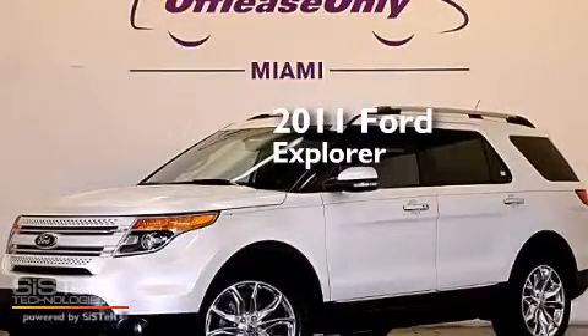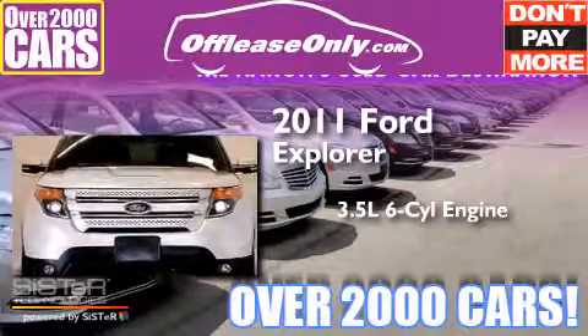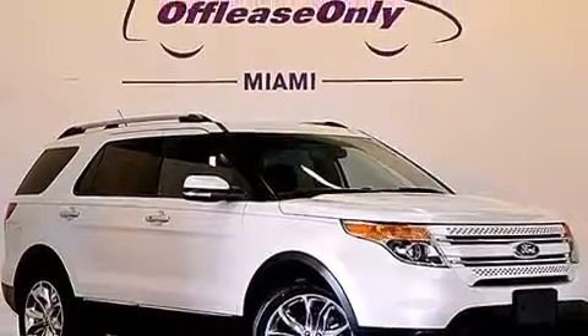This is a 2011 Ford Explorer. It has a 3.5 liter 6-cylinder engine, a 6-speed automatic transmission, and 4-wheel drive. Plus, having just come off lease, this Ford is in like new condition.